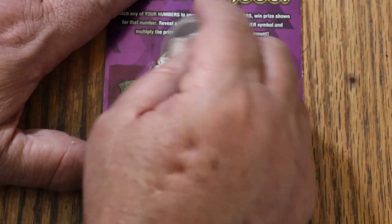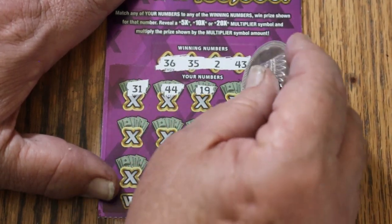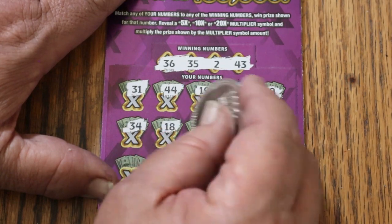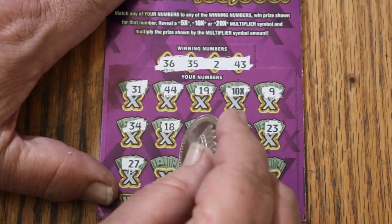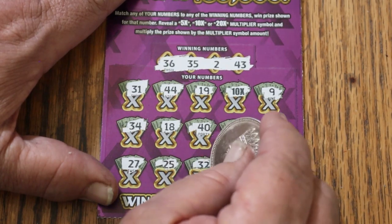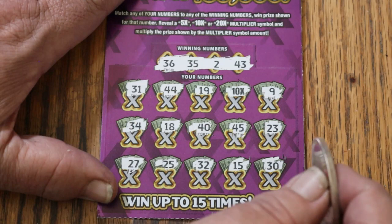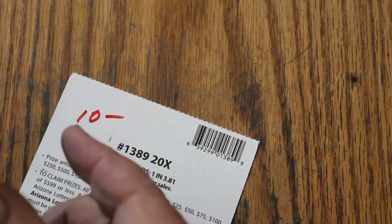Numbers: 36, 35, 2, and 43. 31, 44, 19 — 10 times. Okay, at least we're getting 10 bucks back. 9, 34, 18, 40, 45, 23, 27, 25, 30, 35, randoms 32, 15 — my number — and 30. Gonna AZ me with that 10X, are you, Arizona? Yeah, you are. I'll take the money — it is what it is. And now we are break even — two tickets to go for a possible profit.